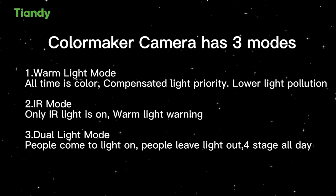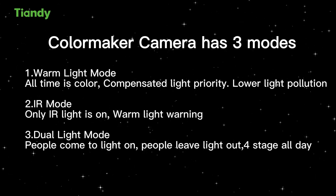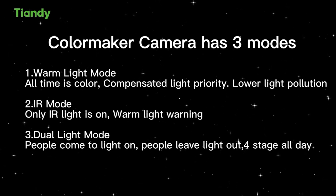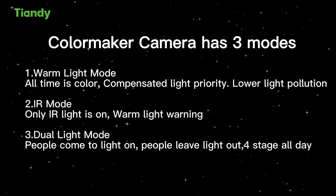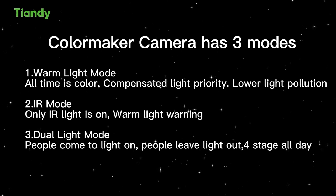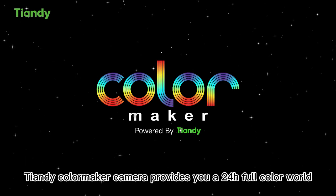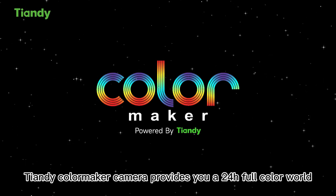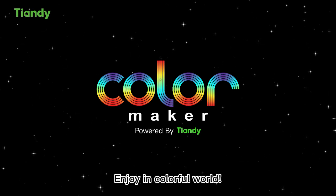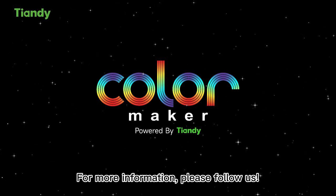The Color Maker Camera has three modes. First, warm light mode: all-time color with compensated light, light priority, and lower light pollution. Second, infrared radiation mode: only infrared light is on with warm light warning. Third, dual light mode: people come, light on; people leave, light out. These three modes together provide you a 24-hour full-color world. Let's discover the colorful beauty of the world together. For more information, please follow us.